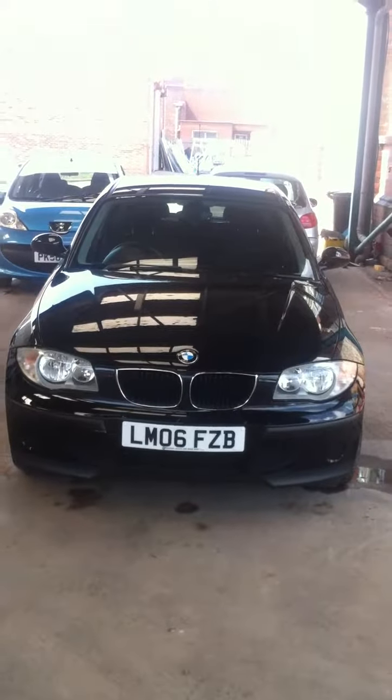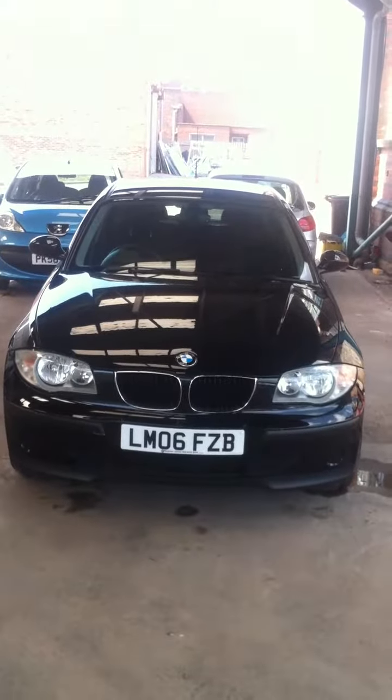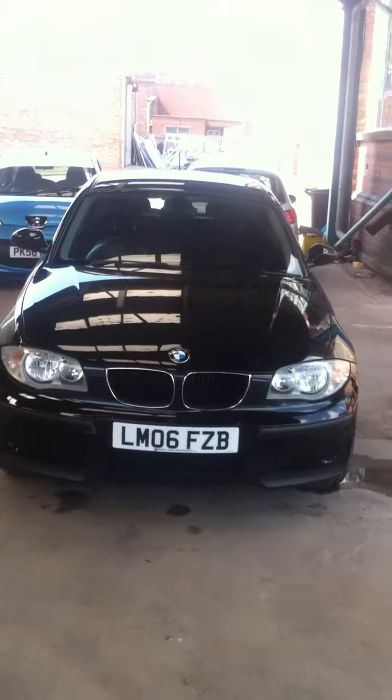Hello, welcome to FowlersFinance.com. Today we have a black BMW 1 Series. Let's take a look at the car.